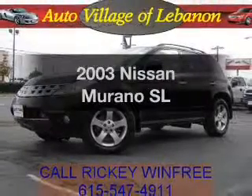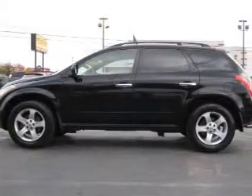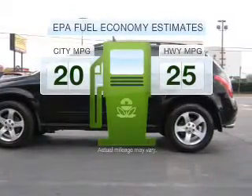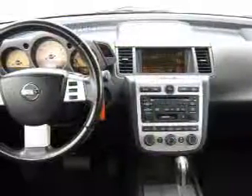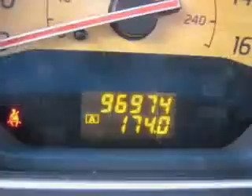Introducing the 2003 Nissan Murano. Travel the roads in style and comfort in this great vehicle. In the city or on the highway, you'll spend less time at the pump with this fuel-efficient vehicle, with a solid six-cylinder engine that responds smoothly to its automatic transmission.